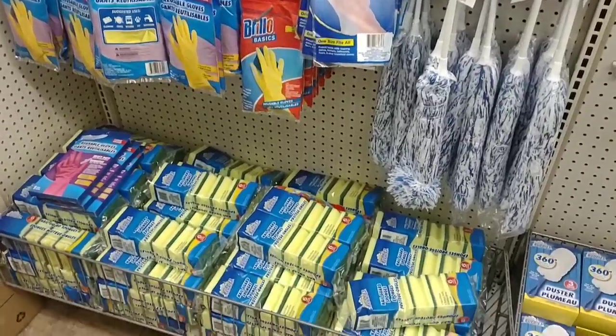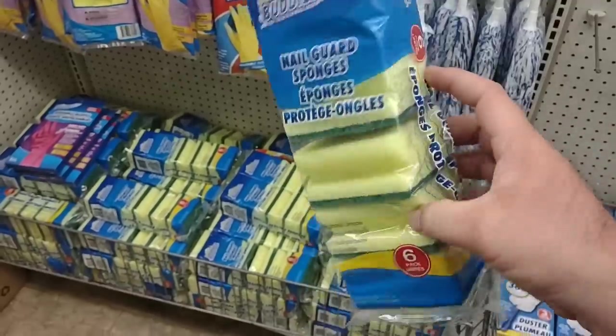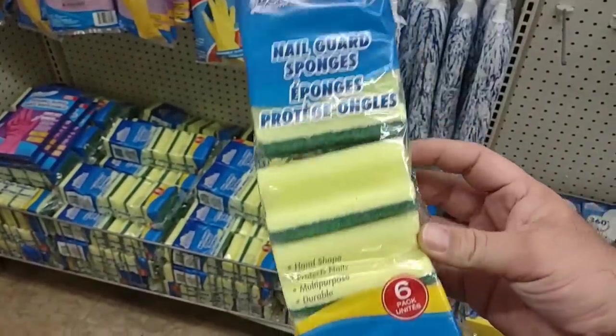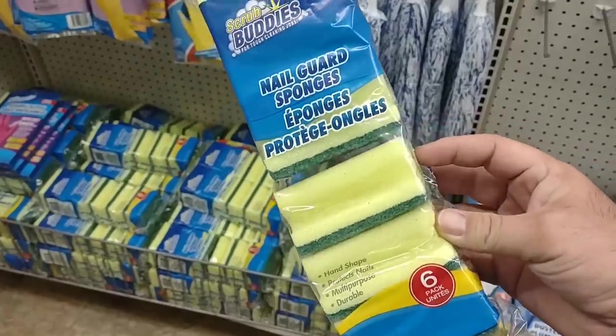These are the kind of things that you really should come to Dollar Tree for — these Scrub Buddies. These are the ones that me and Jessica use. $1.25 for six of them. Liked it better when it was a dollar. But where can you get this many of these for this price? And they're really good.